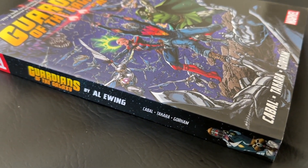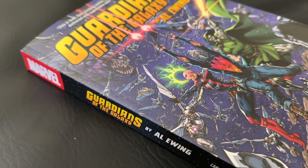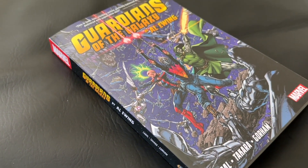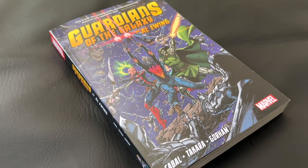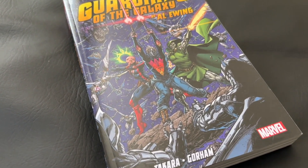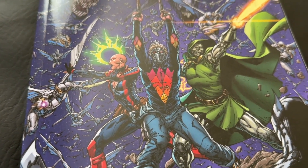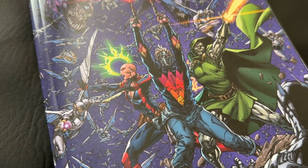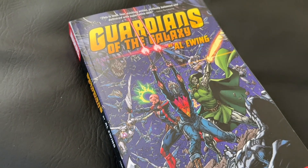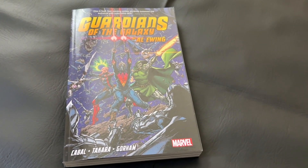The comics were first published by Marvel Comics beginning in 2017. The volume collects Guardians of the Galaxy, the 2020 series, issues 1-18, Rocket, the 2017 series, issues 1-6, and material from the Guardians of the Galaxy Annual 2021, issue 1. This is a standard-sized paperback coming in at 576 pages. It has a glued binding and is a glossy print paper stock.